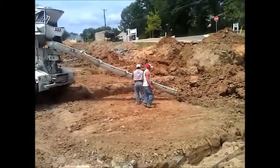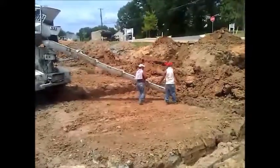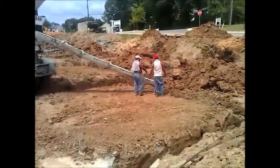I mean, this dirt they pulled off, it's pretty good dirt. We could probably not have had to get that out.